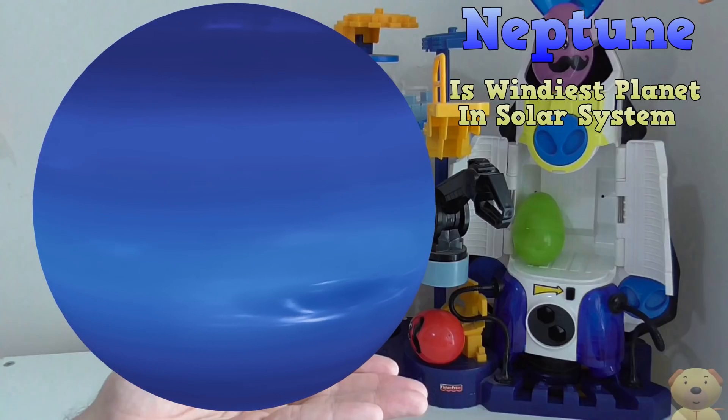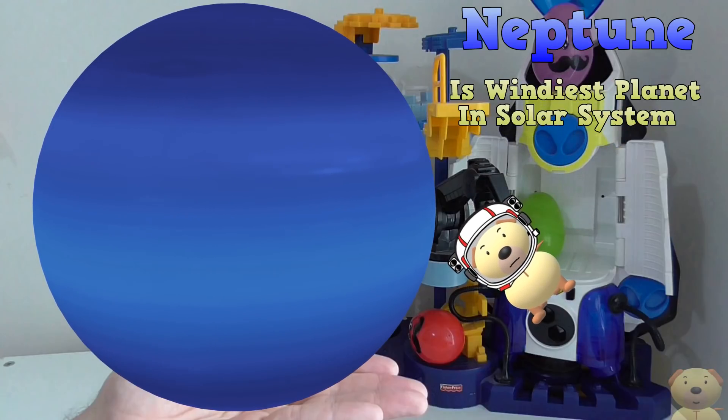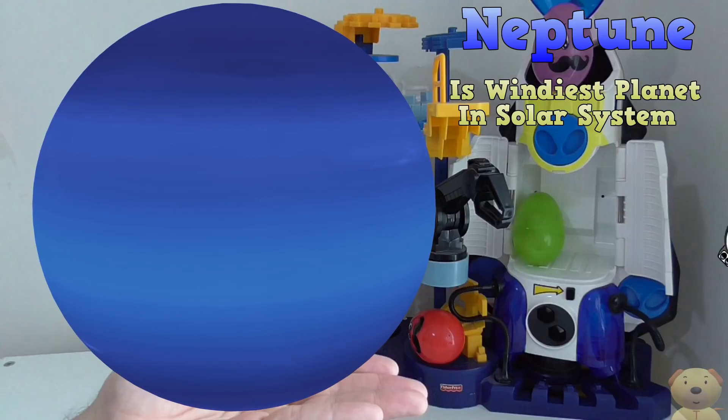Neptune is by far the windiest planet in our solar system. The gas giant's fierce storms can reach a whopping 1200 miles an hour — that's nine times stronger than Earth storms!